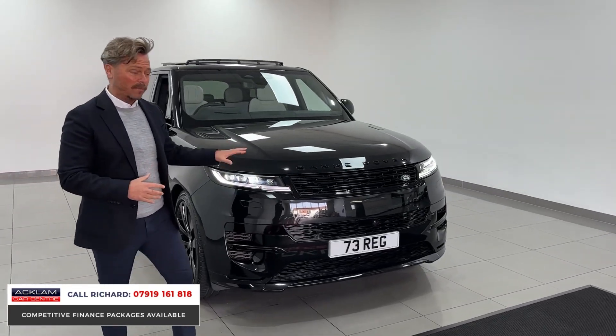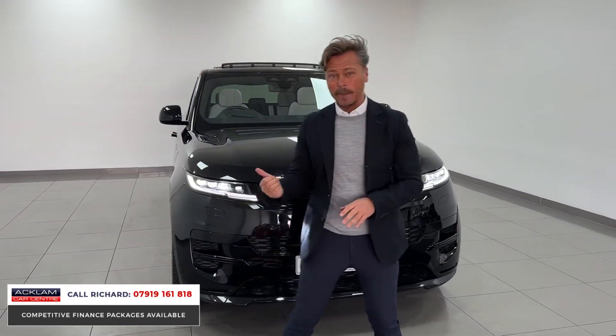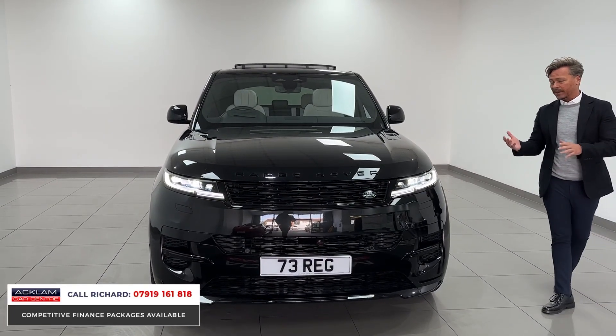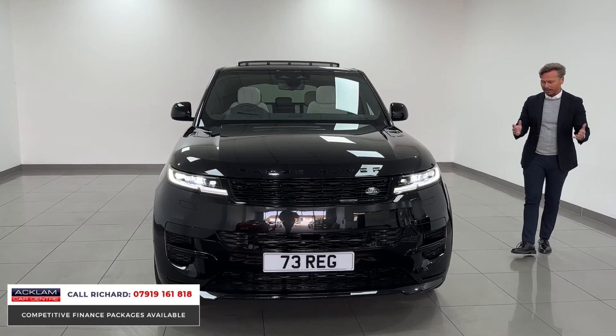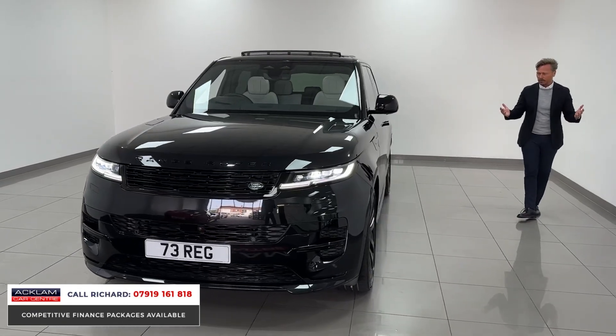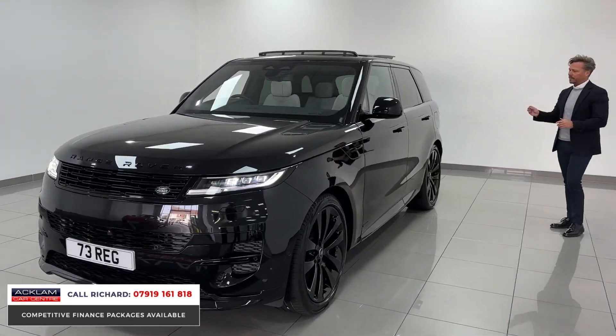We do sell a lot of these cars, and a lot of people who buy them — especially when they're VAT qualifying and a hybrid vehicle — run them through the business. This car has all the ingredients to do that. Please be very quick if you're interested; it's an impossible vehicle to buy brand new from Land Rover, as we all know.